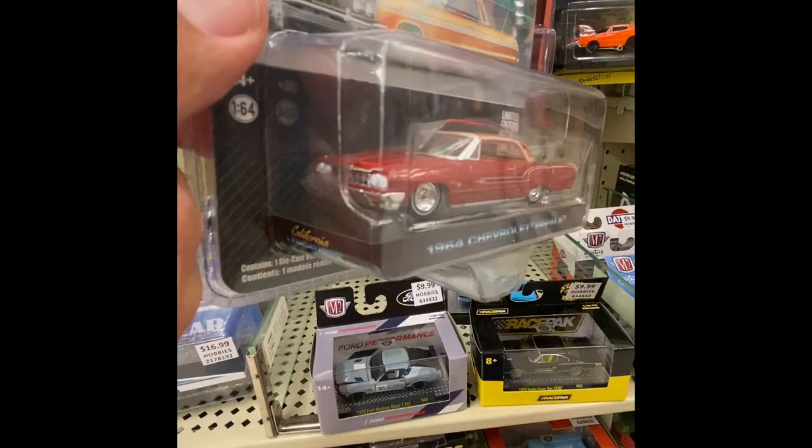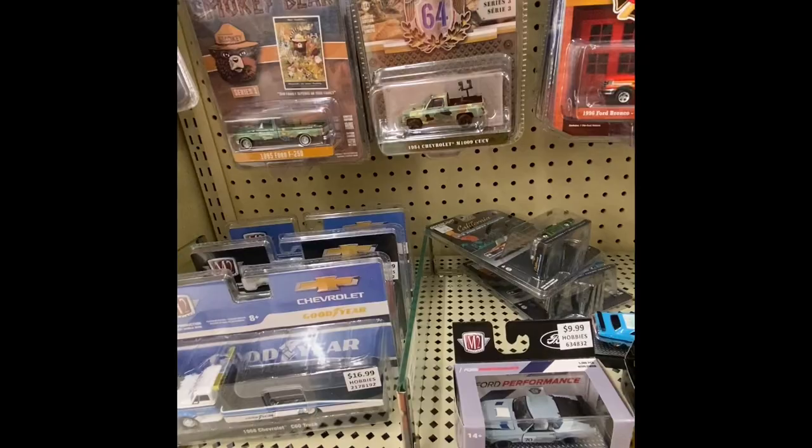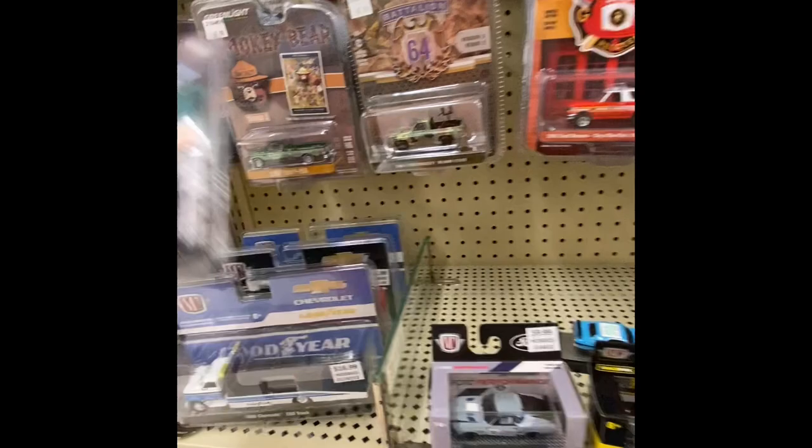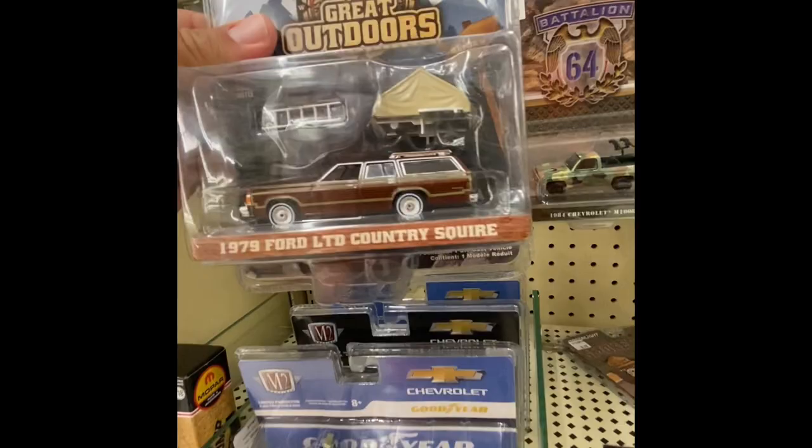This one's really nice — a '64 Chevrolet Impala. Now that's a nice car. The Impalas, when done right — this one's really nice. If you see the roof, they did a nice pinstripe on it. That's pretty cool. We got some Smoky Bears — 1995, pretty cool. Got another one here — Great Outdoors.